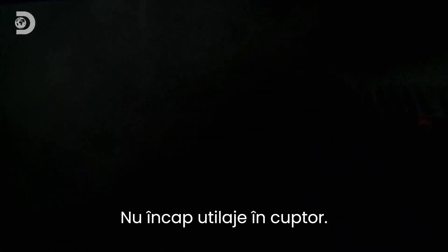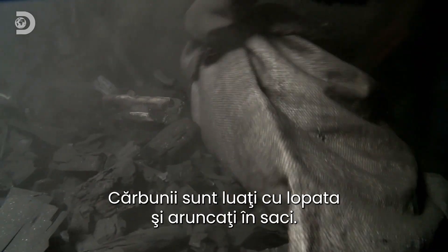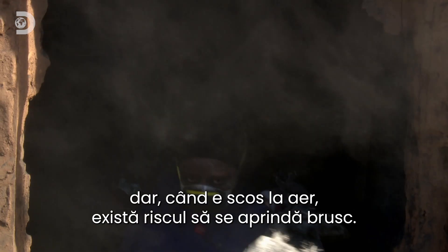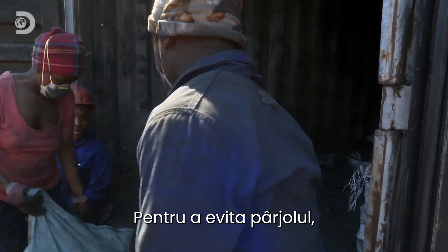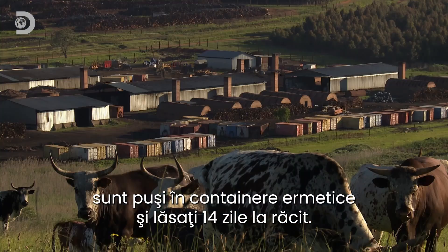Now they can break the seals and get stuck in. This is dirty work — you can't fit any fancy machines inside a kiln. The only way to get the charcoal out is shovelling it into a sack. But now it's exposed to the air, there's a risk it could spontaneously burst into flames. To avoid unwanted infernos, the charcoal is dumped in a sealed container and left for 14 days to cool.